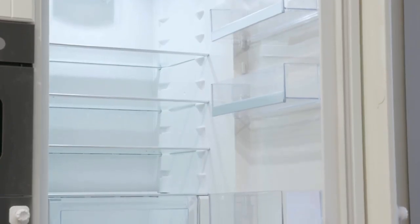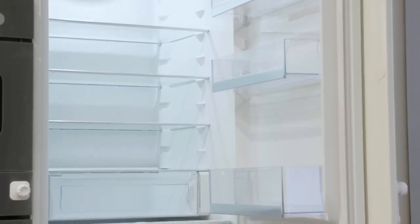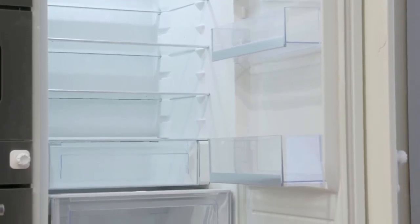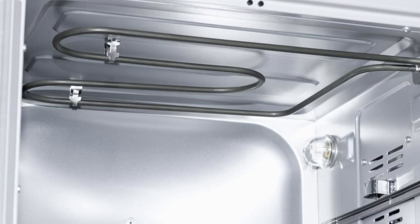What if I told you that one of the most ordinary appliances in your kitchen could use as much electricity as 65 refrigerators running at the same time? Sounds crazy, right? But researchers have uncovered that's exactly the hidden cost behind a device many of us rely on every single day. We're talking about the kitchen oven.